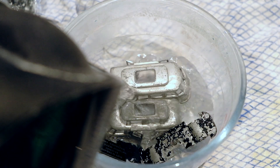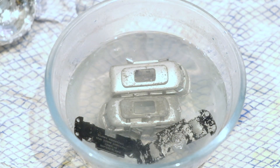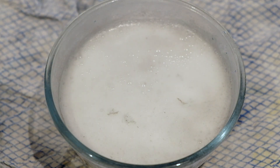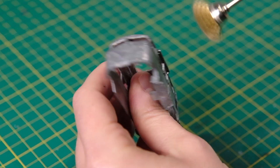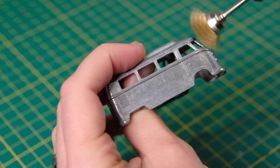Now it's time to bathe this pair of campers in some caustic soda. I've managed to knock out one of the loose windscreen pillars between paint stripping and polishing the body. I kept hold of it though and I'll affix it once I've polished it all.